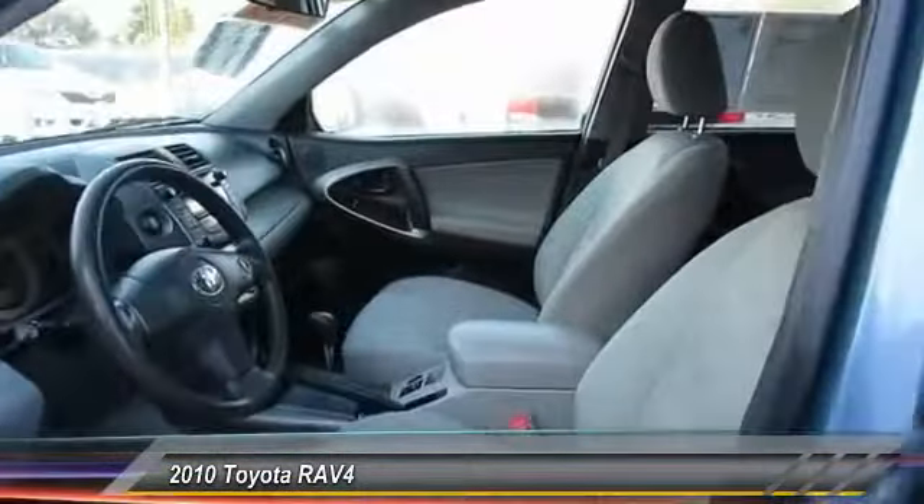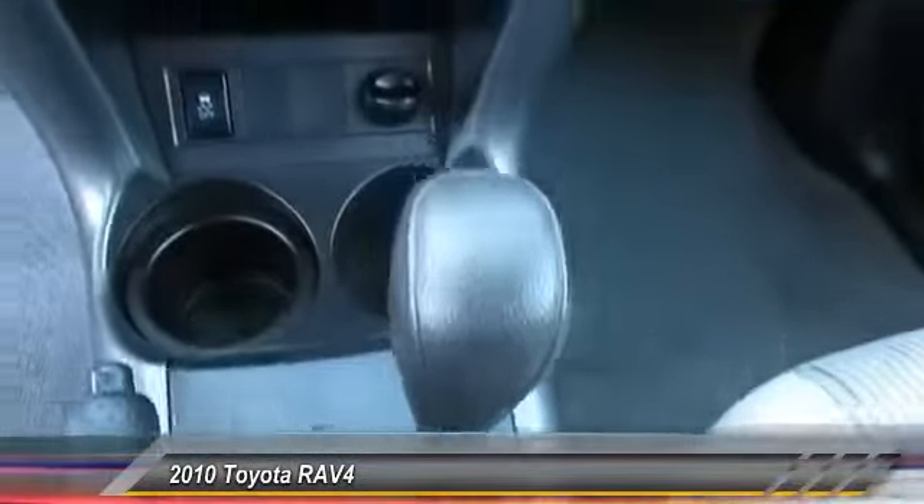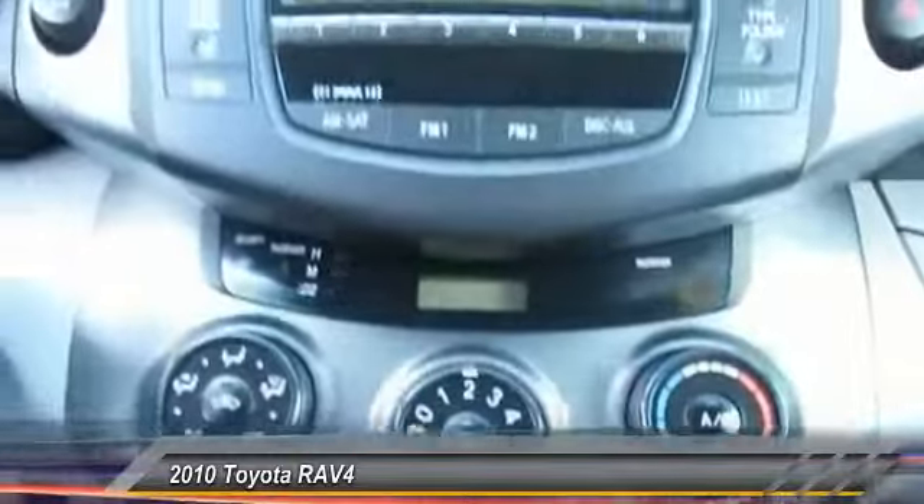Here are some of this vehicle's great options: all-wheel drive, traction control, stability control, anti-lock braking system, airbags, auto-off headlights, power door locks, cargo cover, and tachometer.